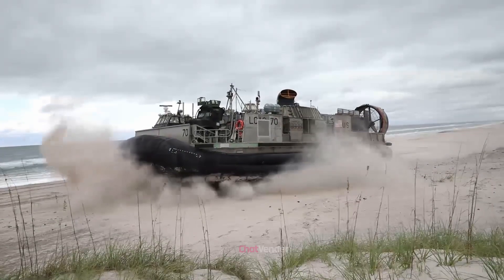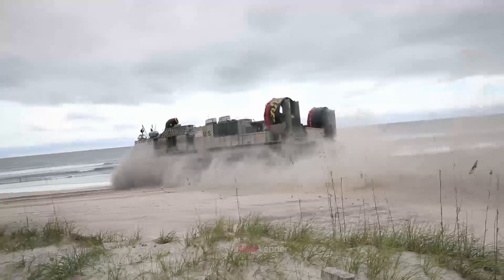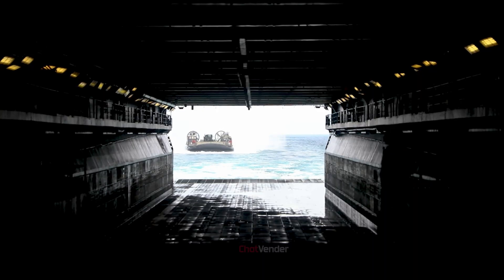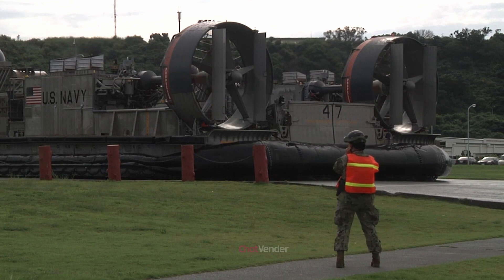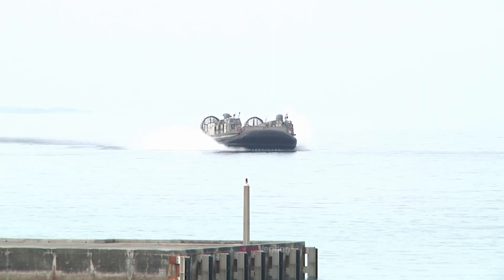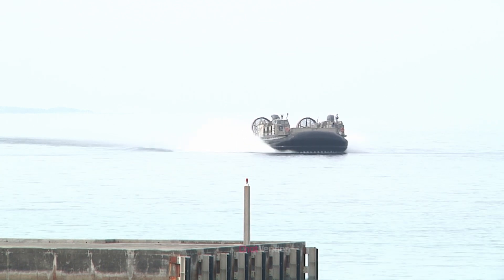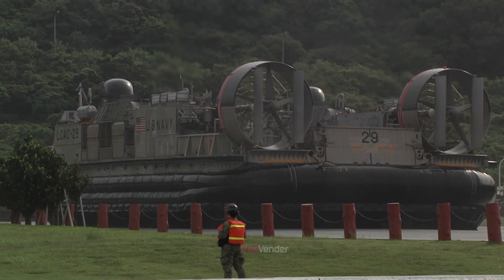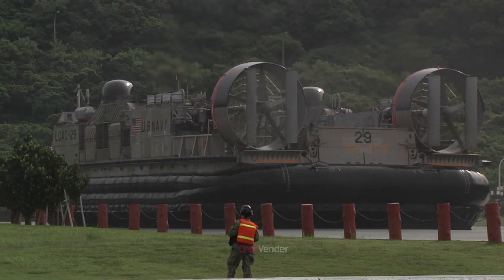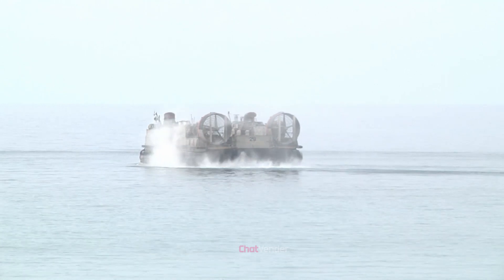The LCAC is an air-cushion vehicle, also known as a hovercraft, that uses a cushion of air to travel over water and land surfaces. It's powered by four Lycoming Allied Signal TF40B gas turbine engines, which provide it with the necessary propulsion and power to achieve high speeds and carry heavy loads. This technology allows the LCAC to move seamlessly between different terrains, overcoming obstacles and accessing areas that conventional amphibious vehicles cannot reach.